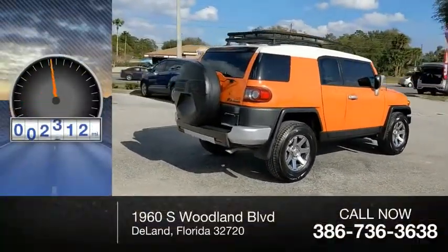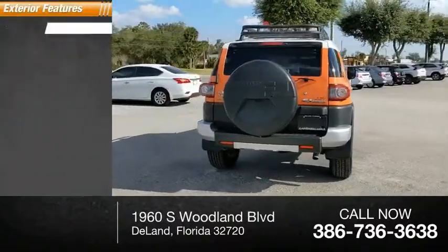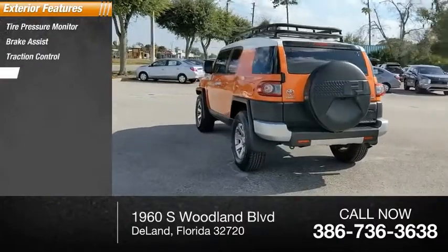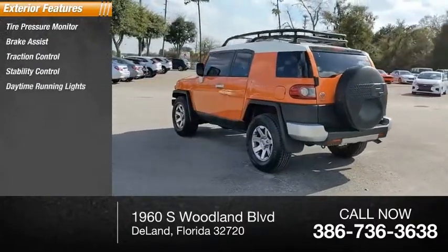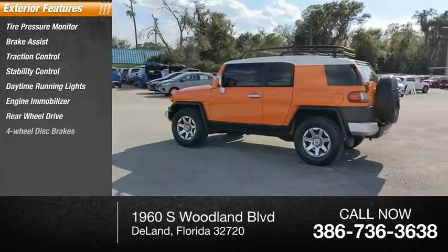This vehicle has less than 120,000 miles. Here are some of this vehicle's great options: tire pressure monitor, brake assist, traction control, stability control, daytime running lights, engine immobilizer, rear-wheel drive, and 4-wheel disc brakes.